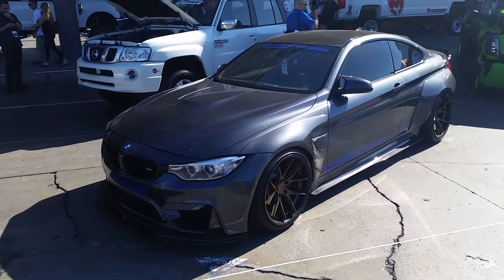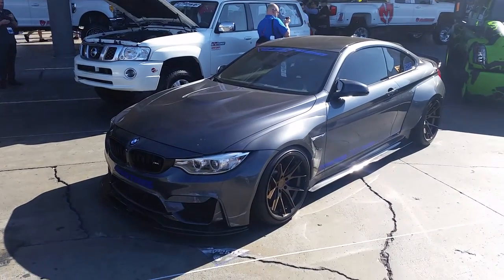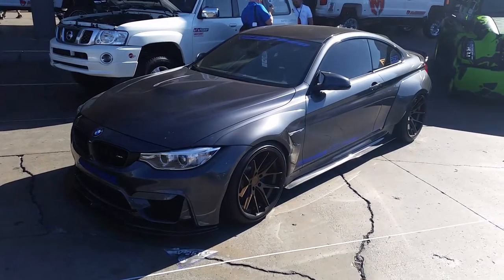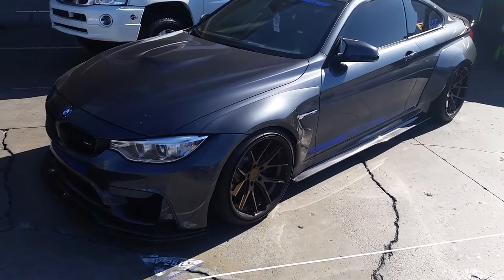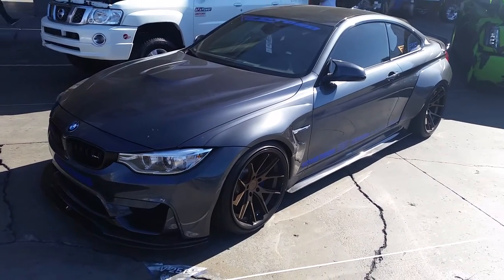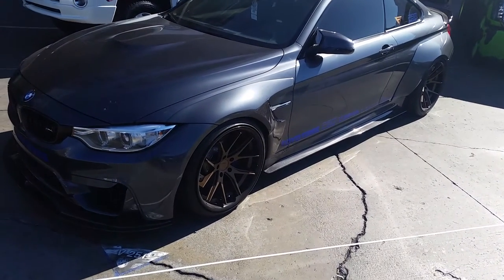It's your boy KB, Dozen Tires TV at DozenTires.com — tires, wheels, and motorcycles to your door. Right now we're looking at a BMW M4, got the 20-inch Ferrada wheels on it, got the bronze and the black finish, wide body kits.